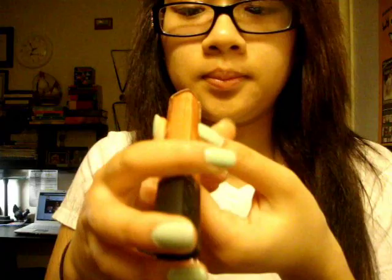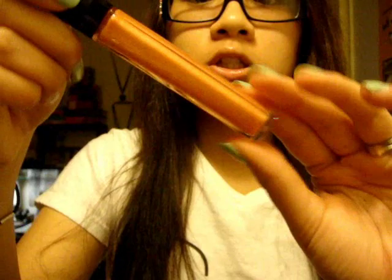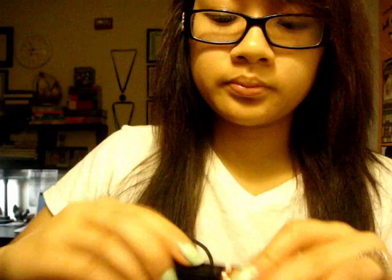My next lip product that I really like is the Revlon Color Burst Lip Gloss. I have two of the lipsticks that I've had for a while, but I think the lip glosses are new. I really like the quilted packaging. This is a peachy, shimmery, golden, orange-ish color — number 022, Sunset Peach. I really like this color and it's pretty pigmented. The applicator is a straight doe-foot, not slanted. It doesn't smell like much, but I really liked it this month.